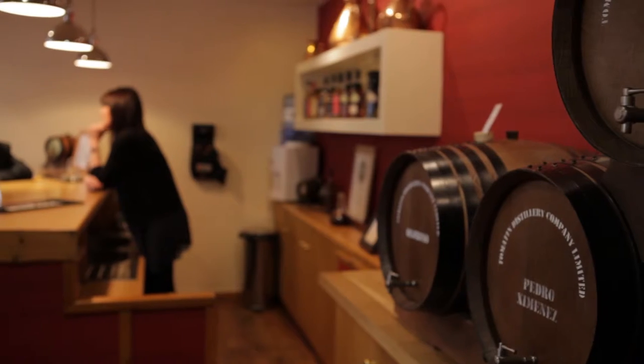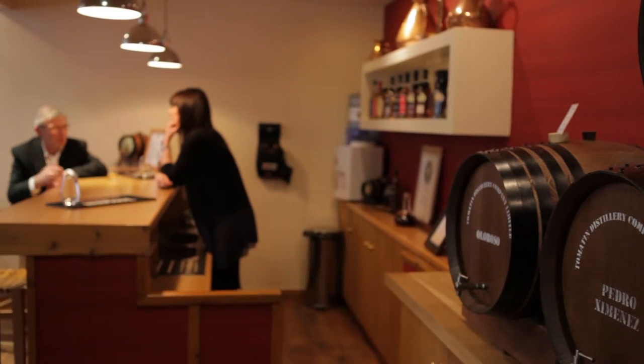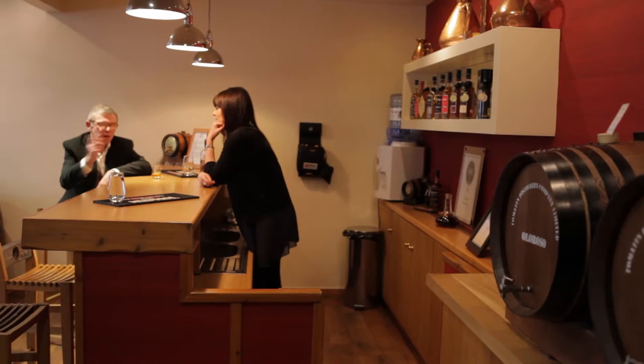Tell us a little bit about recent developments at the visitor centre. Over the past few years, since about 2011, there's been a lot of investment in the visitor centre here at Tomatin. We expanded the visitor centre itself. Due to increased popularity in our tours and the visitor centre, the numbers were up actually 40% last year, so we decided to go seven days all year round.